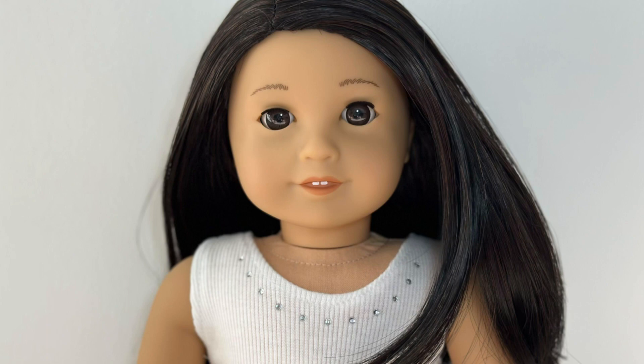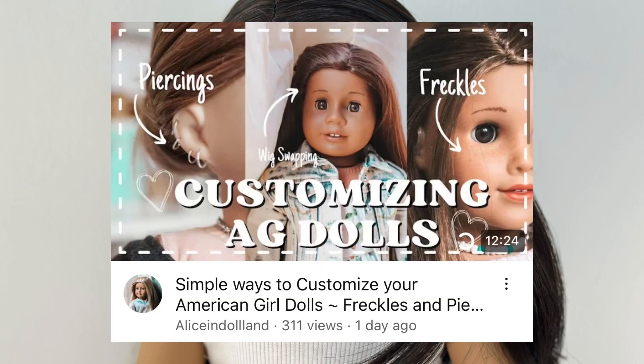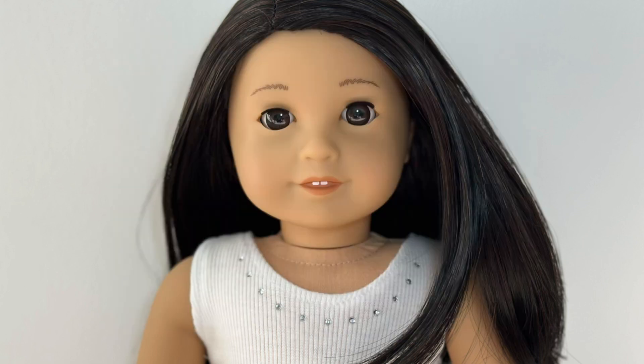If you're looking for some recent cool videos that AG tubers have made, check out some of these. First up, 'Simple Ways to Customize Your American Girl Doll' by Alison Dolland — it's a really cool video, and if you're looking for ways to make your dolls unique, I'd definitely check it out.